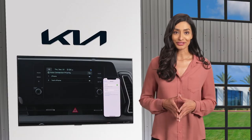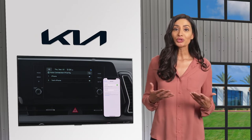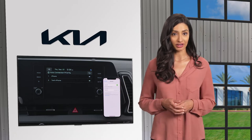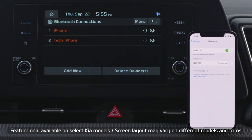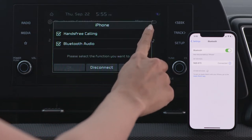On select Kia models, if there are two registered devices in the vehicle at the same time, you can use one for making and receiving calls, while both can be used to stream audio. In Bluetooth Connections, select which one you want to use for calls and which one you want to use for music by pressing the icons next to the device name.